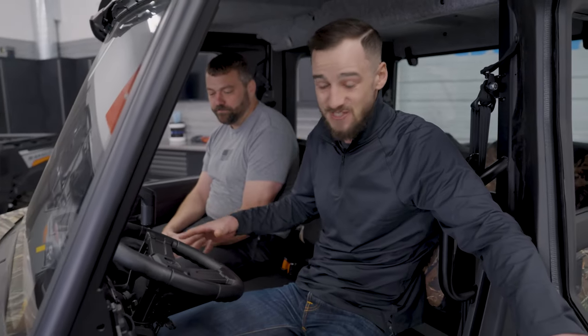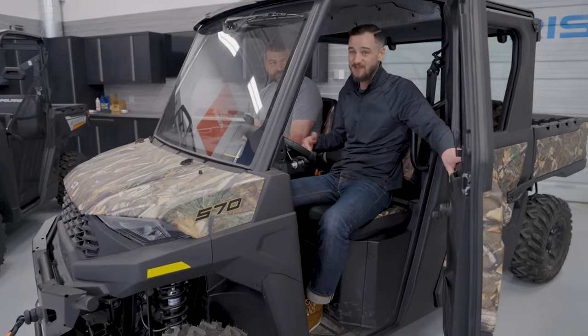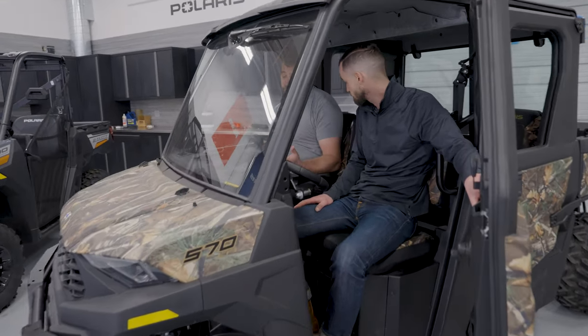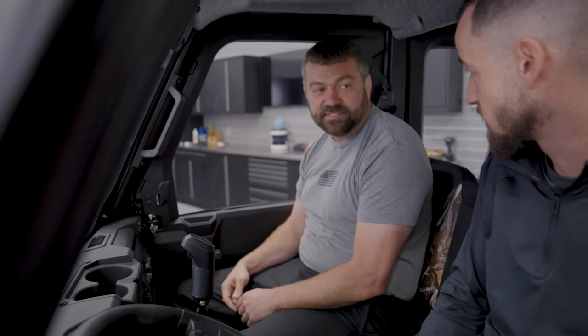Our mid-sized vehicles, like this one, are 56 inches wide without doors and 58 inches wide with doors. Compared to a full-size, that's a few inches narrower, and it makes a big difference. And while you're going through those tight terrains, you also get a smaller turning circle, so it makes it a little easier to just dance your way around through those tight areas.